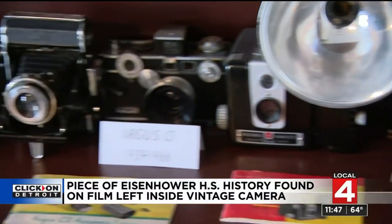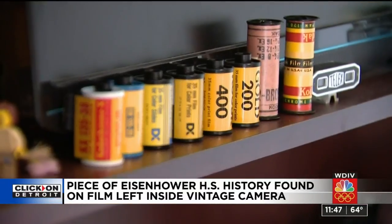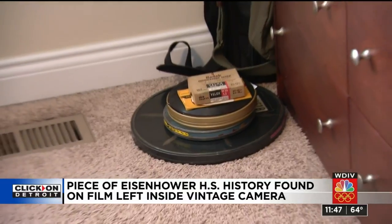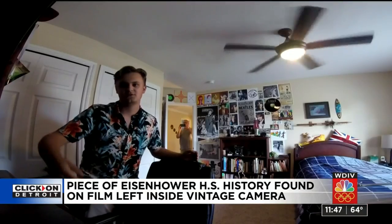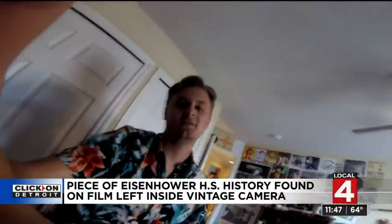An Exacta VX2A in 1957, made in the USSR. 19-year-old Thomas Delger knows a thing or two about cameras and photography — he's been an avid collector for many years. And then at an estate sale recently, he found this.